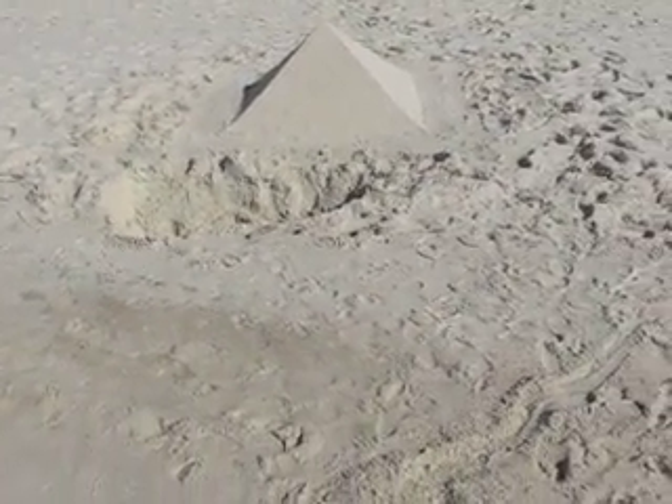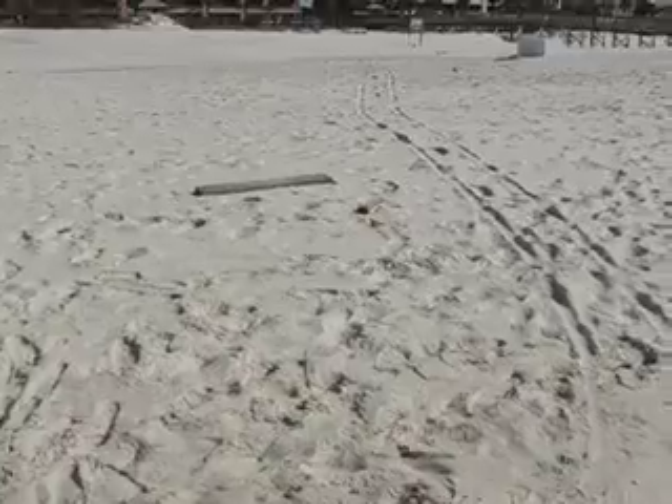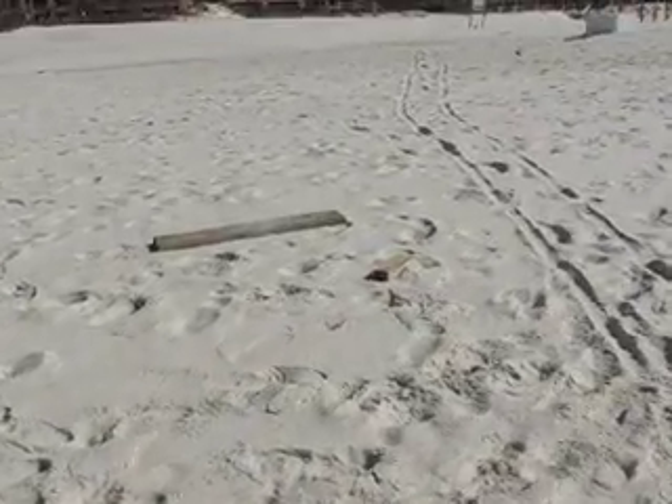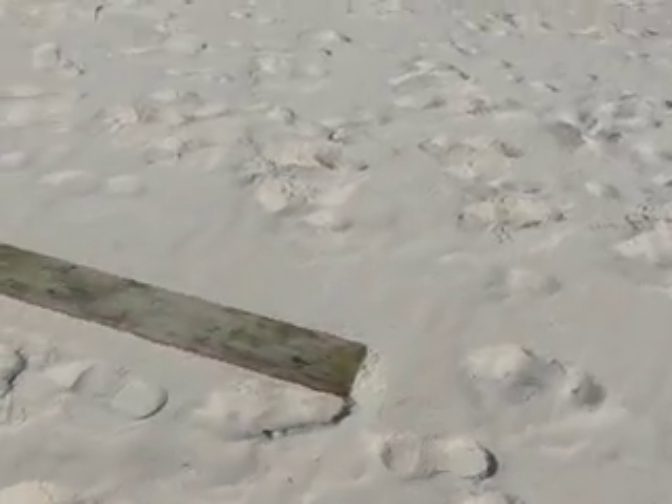I don't think the tide's going to be as high today, so I'm just kind of hoping the tide doesn't wipe this out. I do think that thing's going to form, but it's not going to quite make it to the pyramid, I'm hoping. The moon's getting closer to the first quarter, so I'm assuming the tide's getting less and less as the days go on.